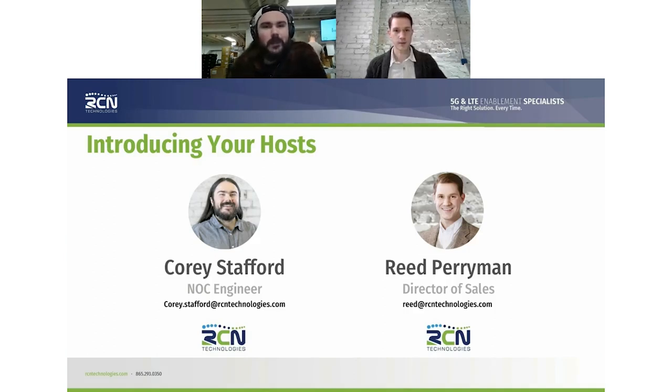Hello, everybody. My name is Corey Stafford. I'm a NOC engineer for RCN Technologies. I started provisioning POTS kits, which is where I got started with the company, and then I moved over to help support POTS and other devices.